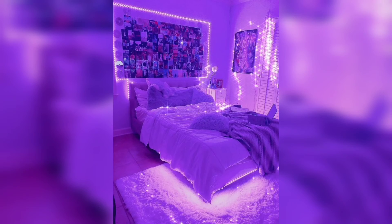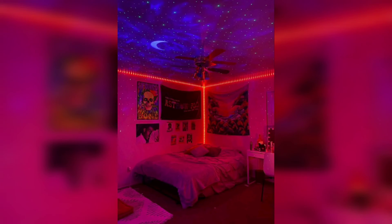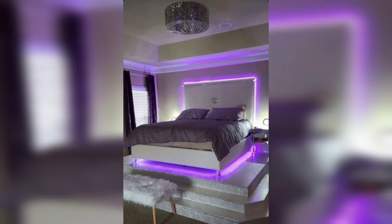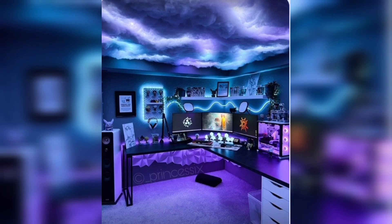Relaxation and well-being: The soft and soothing glow of LED strip rope lights can contribute to a calming and relaxing atmosphere in your bedroom. This can help promote better sleep, reduce stress, and enhance your overall well-being.